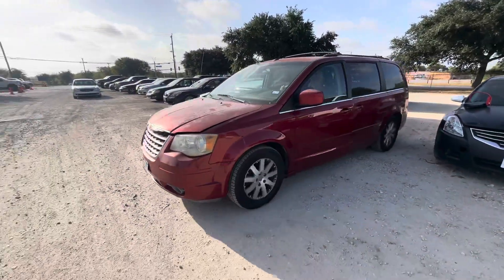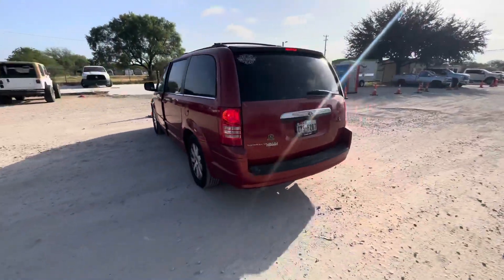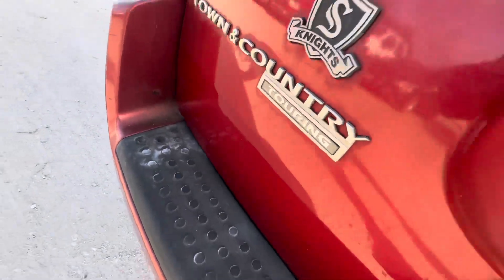Hey everybody, Taywar here at Alamo Auctioneers. We have a 2008 Chrysler Town & Country. It's an automatic. We have the Touring trim.